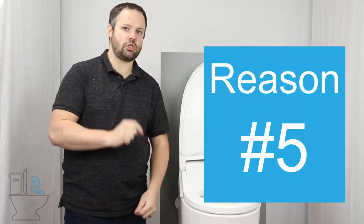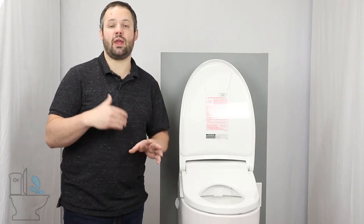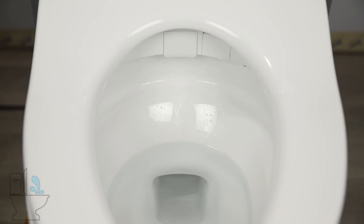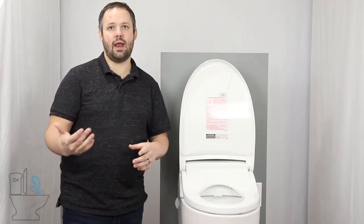Reason number five is the cleanliness aspect. Any bidet seat or integrated bidet toilet does a self-cleaning of the nozzle before and after each use. The Toto NeoRest RH takes that to the next level through a function called e-water. This function applies a small electrical charge to the water to sterilize it. That sterilized water is then used to clean the nozzle and also to pre-mist the bowl — spraying water on it before and after each use, helping to clean the bowl and keep debris off during a bowel movement.